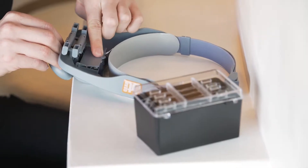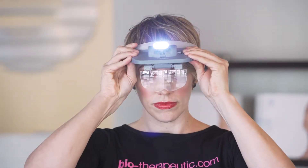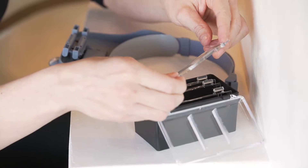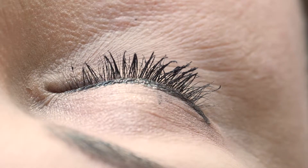BT Vision is a battery-powered south-lit visor that features our white light LED illumination system and comes with a range of lenses to magnify the skin from 1.2 to 3.5 times magnification.